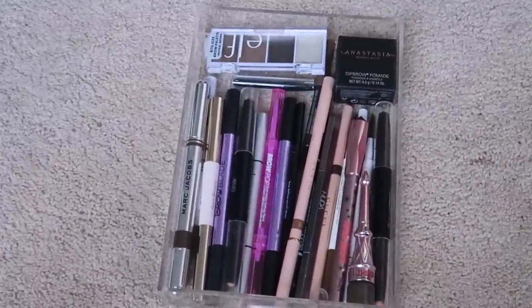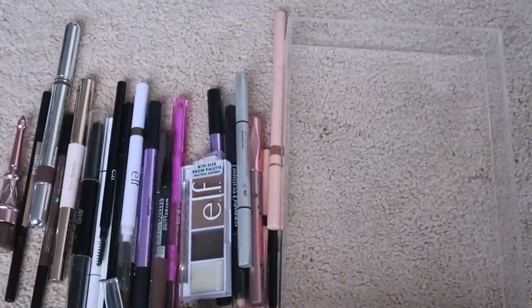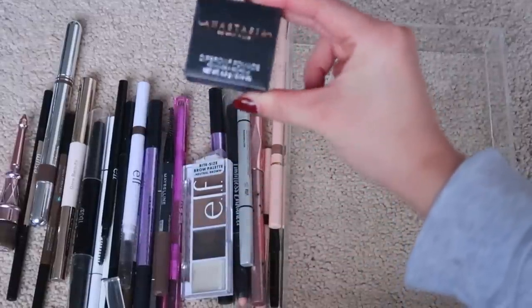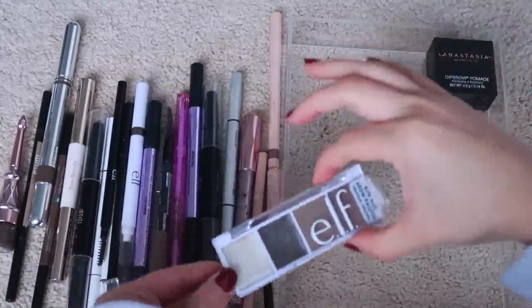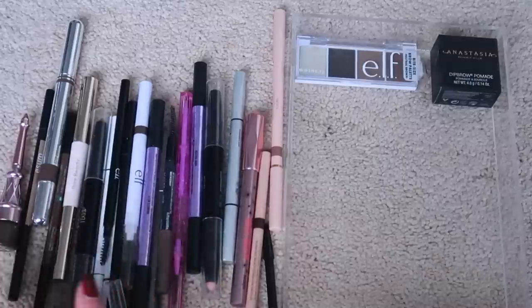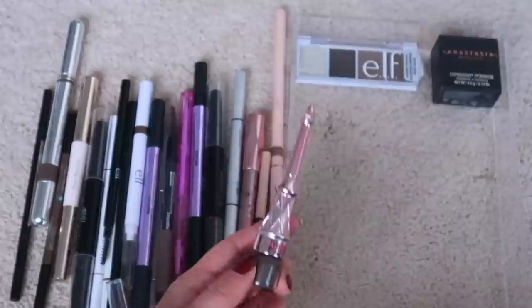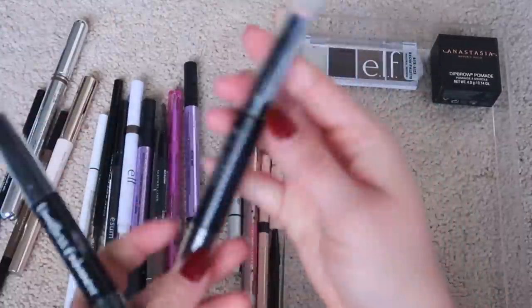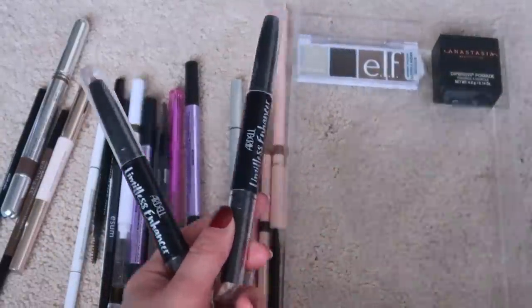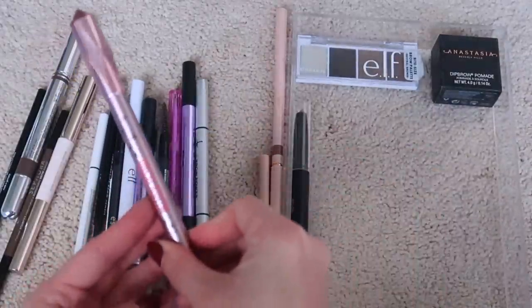Moving to eyebrows. I have two brow drawers and while my collection is large, I don't see myself decluttering much. I'll always keep a Dip Brow from ABH for nostalgia and video ideas. My current favorite eyebrow powder I'm keeping. I'm decluttering the Benefit Cup Brow pomade — I don't need two pomades, and ABH wins over Benefit — throwing it away since it's old. I'll keep the Ardell Limitless Enhancer in the more peachy tone, giving away the pinky one.